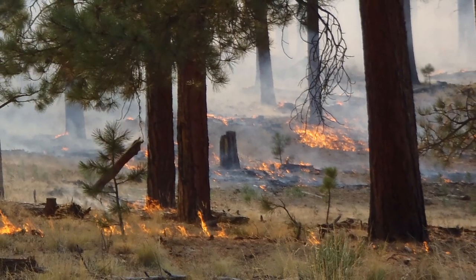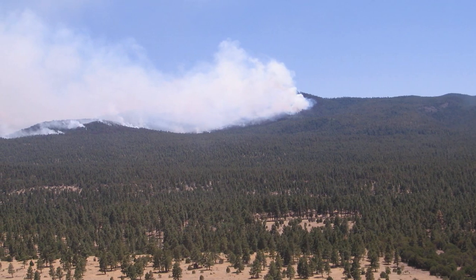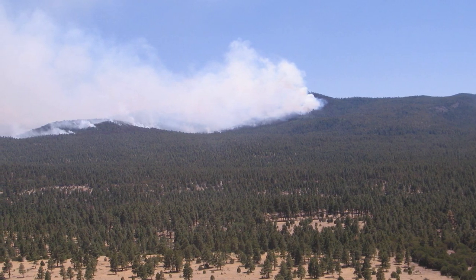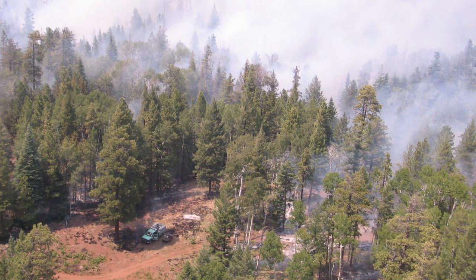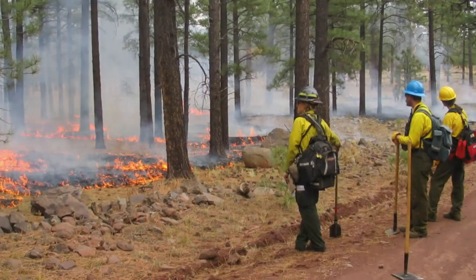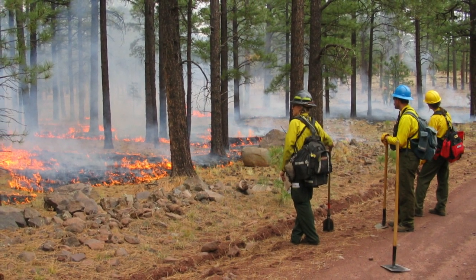Many of these questions were answered in late June and early July of 2014 when the San Juan Fire ignited in the White Mountains of Arizona. The San Juan Fire provided a direct test of a series of fuels and habitat improvement treatments that have been implemented across the Apache-Sitgreaves National Forests over the past 10 years.